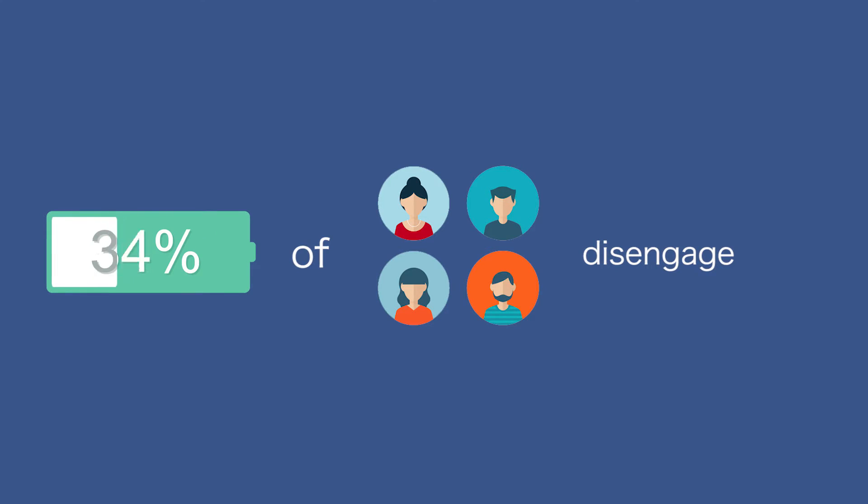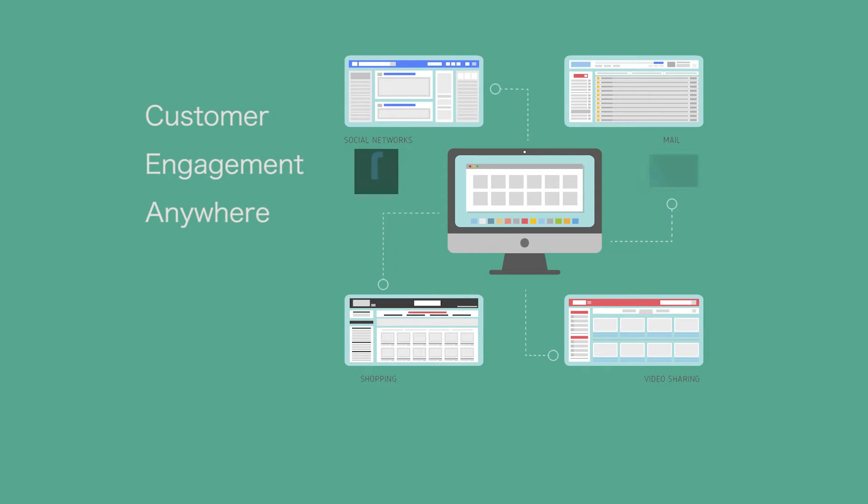94% of customers disengage from brands when they receive irrelevant messages, according to Blue Research. Relevancy is key in marketing today. Organizations need to deliver the right message to the right person at the right time, on the right device and channel. To accomplish this, your marketing ecosystem really needs to work in symphony to deliver experiences wherever customers are.